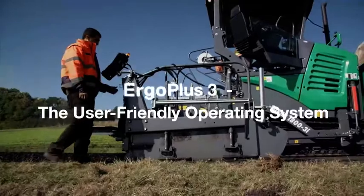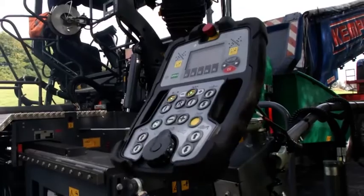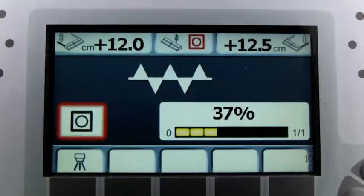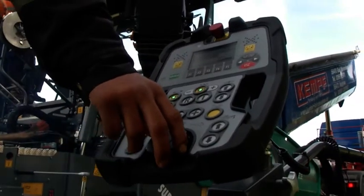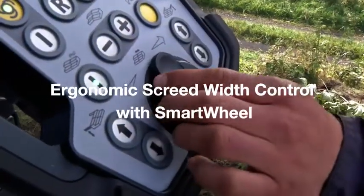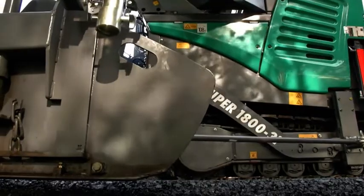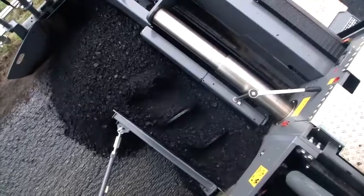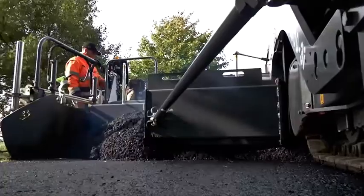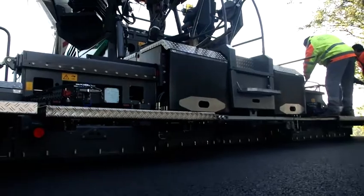Another unbeatable feature is the new Ergo Plus 3 operating system. Improved and expanded with additional functions, it considerably facilitates the crew's work. In addition to the high-contrast color display, the screed operators were particularly thrilled with the new smart wheel on their consoles. The easy-grip rotary controller can be used for infinitely variable screed width control at two speeds and with absolute precision. The conveying capacity of the Augur 2 can be easily controlled right from the screed console. Furthermore, the convenient hydraulic crown adjustment via the screed console is also standard on the Dash 3 paver.